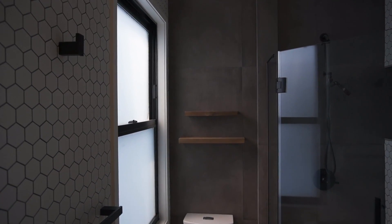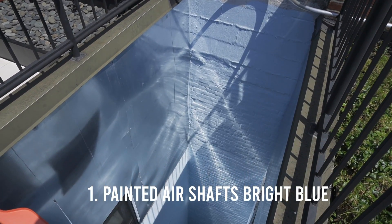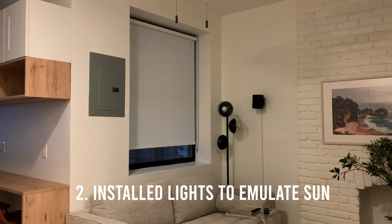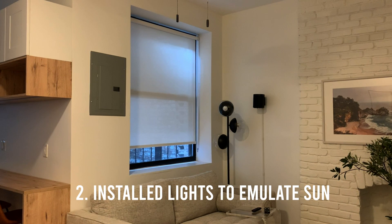We settled on three solutions. The first was very low-tech: we painted the air shafts a bright sky blue. The second solution was to install an array of eight LED flood lights strategically located in between the second and third floors.